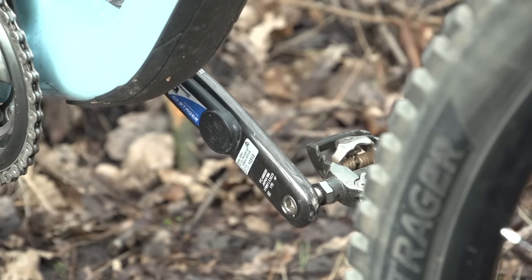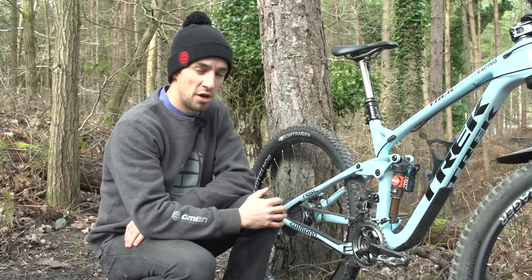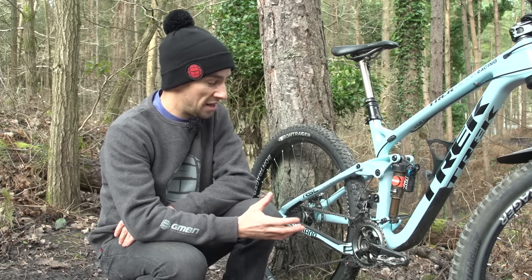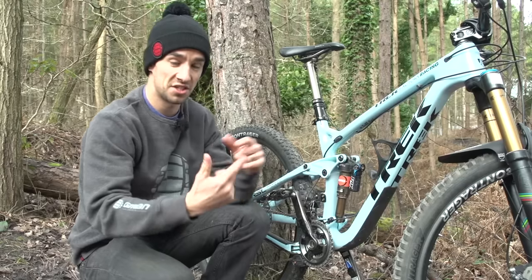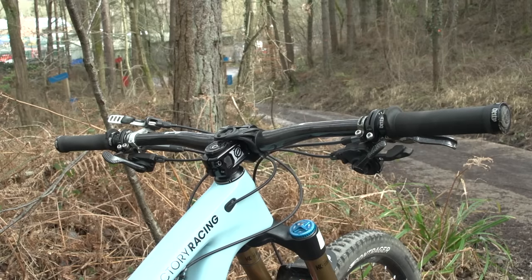The cranks are 170mm long, which is fairly short, but with a relatively low bottom bracket and Tracey not being the tallest of riders, that suits her perfectly. There's a Stages crank on the left-hand side — the power meter that measures torsion in the crank and sends the power reading up to the Garmin computer on the handlebars.